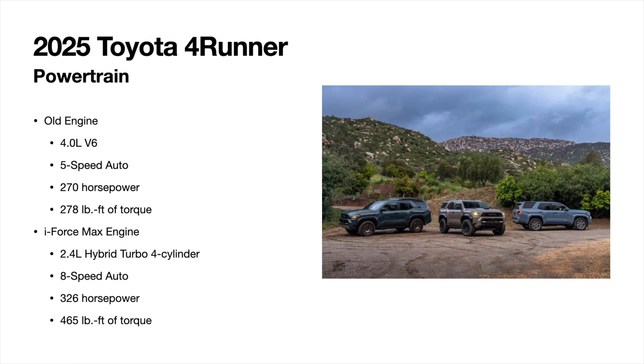The flagship engine is the i-Force Max — a 2.4-liter turbocharged four-cylinder with a hybrid system, also connected to the eight-speed auto. Power jumps to 326 horsepower and 465 lb-ft of torque, which is insane. The hybrid system gives you instant torque off the line, and the turbocharger delivers power at higher RPMs and highway speeds. It's tough to beat that combination, even compared to a naturally aspirated six-cylinder.